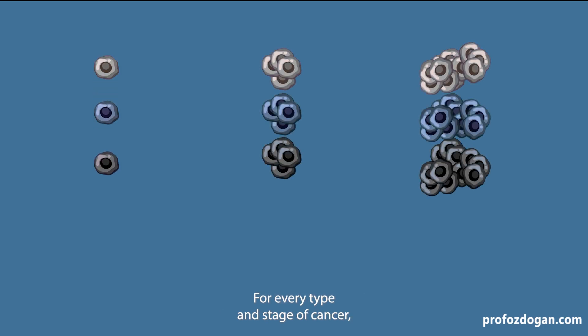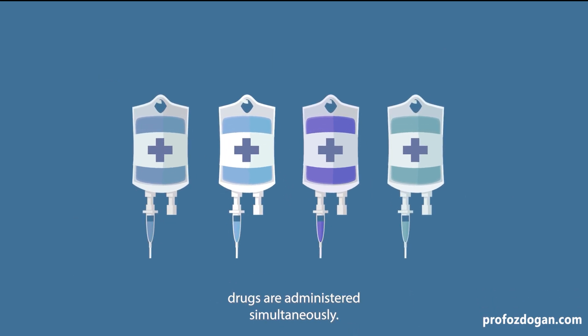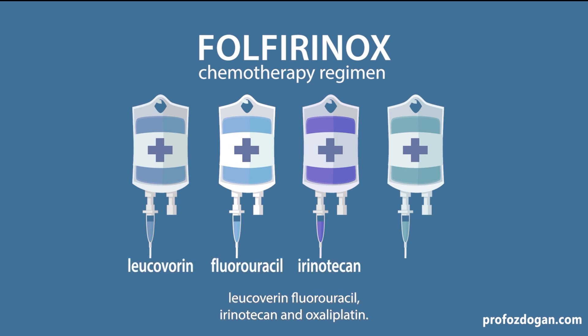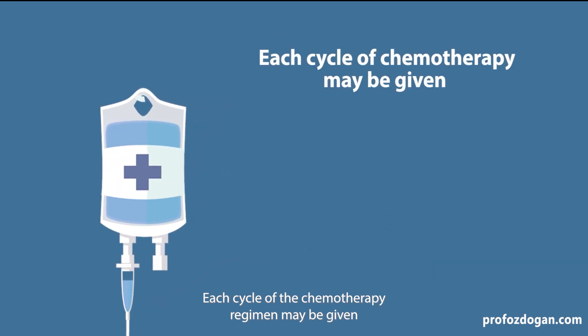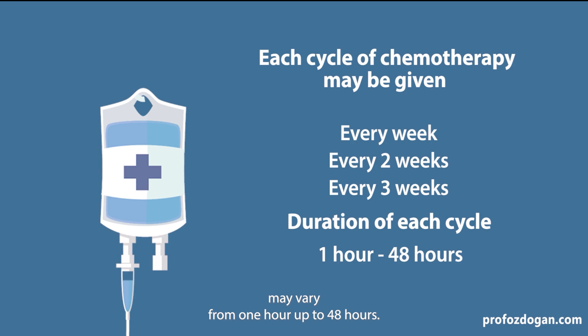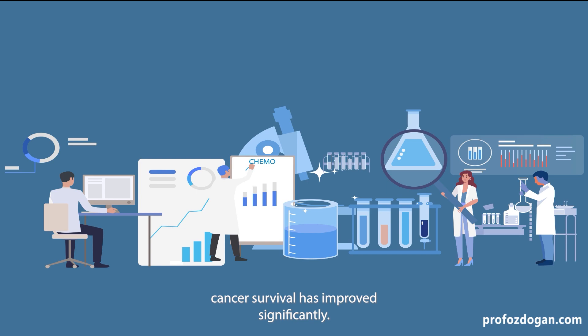For every type and stage of cancer, there are different chemotherapy drugs. In some cases, two or more chemotherapy drugs are administered simultaneously. For example, if your oncologist recommends a chemotherapy protocol called FOLFIRINOX, that means you will be receiving four different chemo agents: leucovorin, fluorouracil, irinotecan, and oxaliplatin. Each cycle of the chemotherapy regimen may be given every week, every two weeks, or every three weeks depending on the protocol, and the duration of each cycle may vary from one hour up to 48 hours.